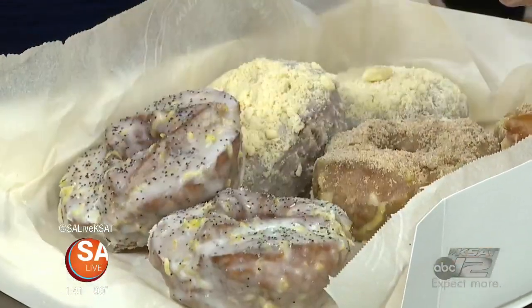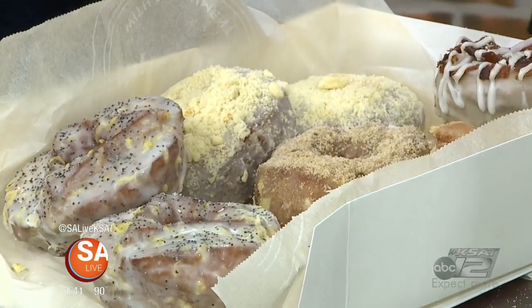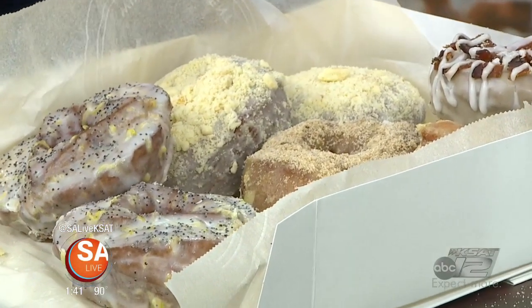Besides all the decadent toppings on top, the donut itself — sometimes you get all this stuff on top and the donut is just kind of meh, but this is — hmm. All right, I'm going to take a bite. I hope you guys enjoyed. Local, and she makes them each by hand, so they're gourmet. Gourmet donuts.